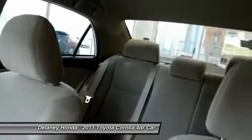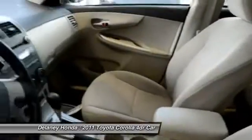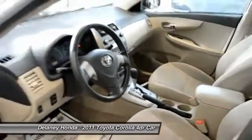Anyway, inside it's pretty basic. It's a great, solid car. It's got cruise control, power windows and locks, brand new tires. And like I said, this is a great car.